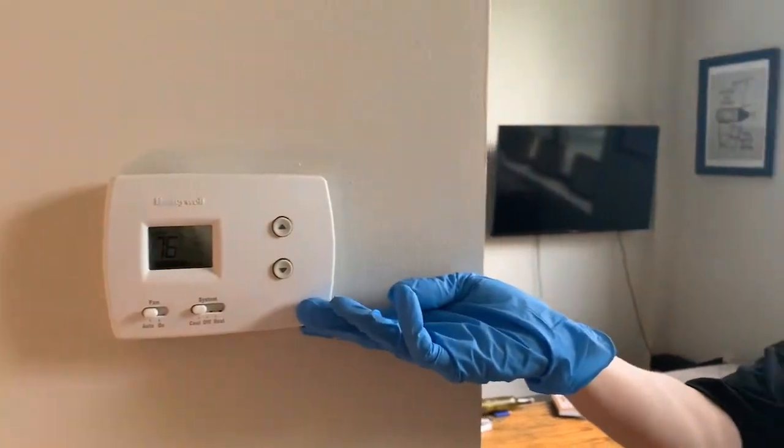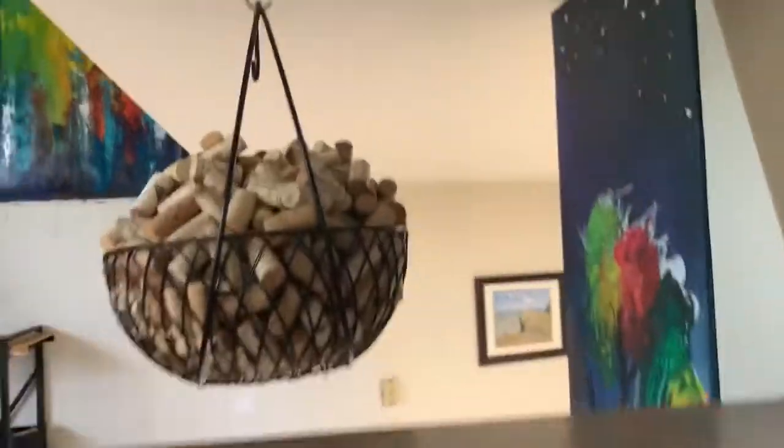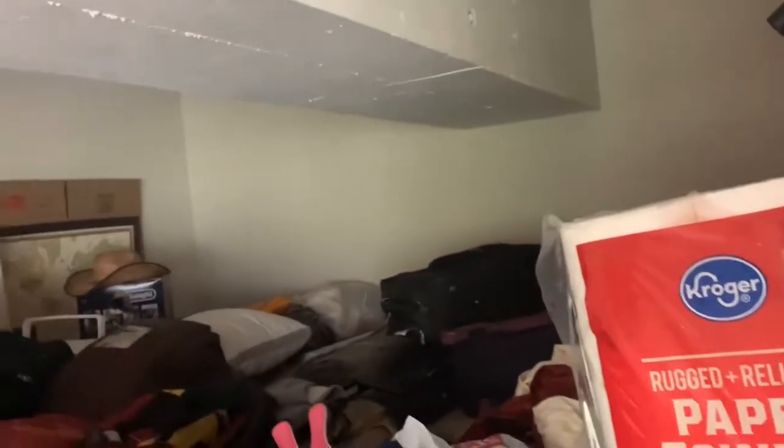This unit has central AC and heat. And of course, if you want to check out this loft space, go ahead and check it out. The loft looks down to your bedroom area.